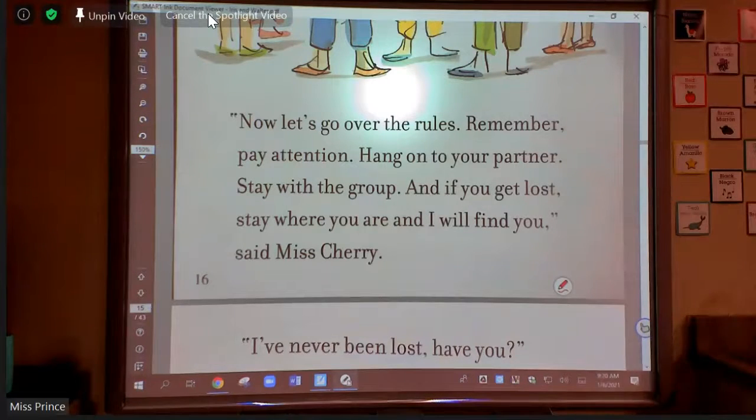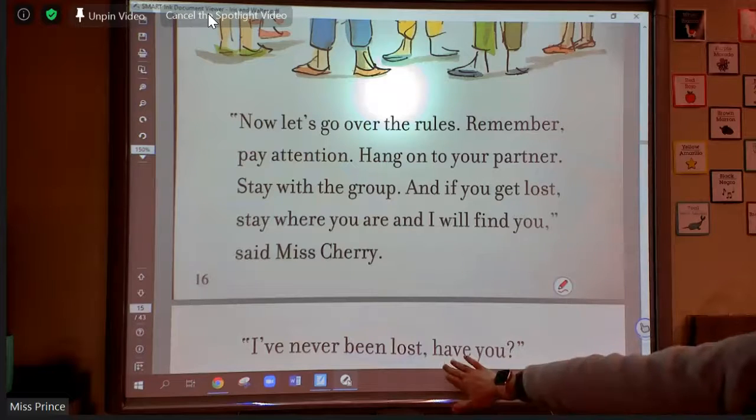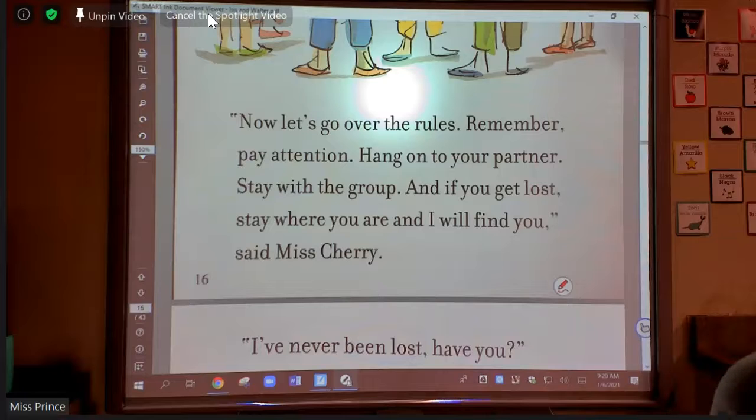One more page. Now, let's go over the rules. Remember, pay attention, hang on to your partner, stay with the group, and if you get lost, stay where you are and I will find you, said Miss Cherry. There are some important pieces on this page, but the big idea — or what it's mostly about — is what? Kaya, can you help us out? What are they mostly talking about here?